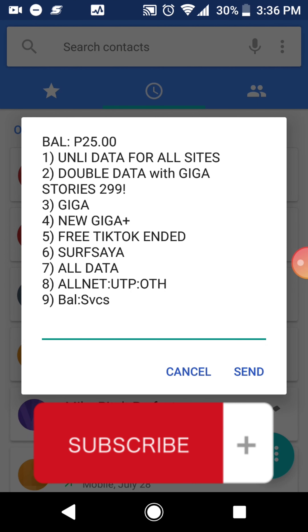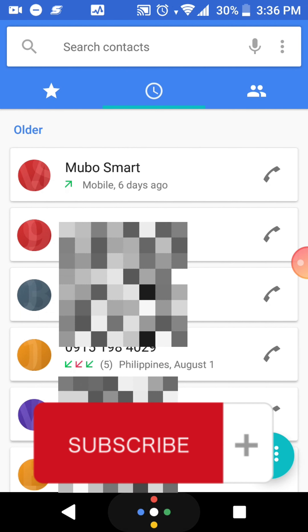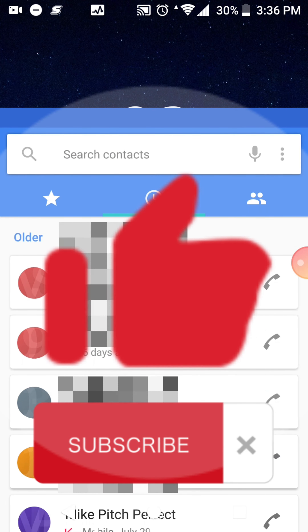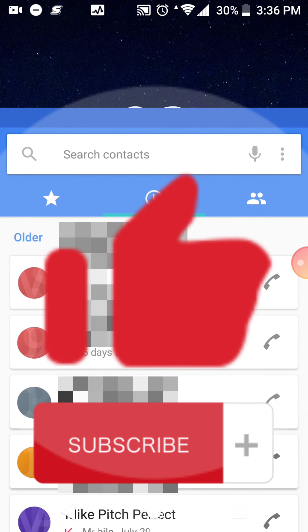And here we are — look at the balance, 25 pesos! Congrats to us who have received the points. Thank you!